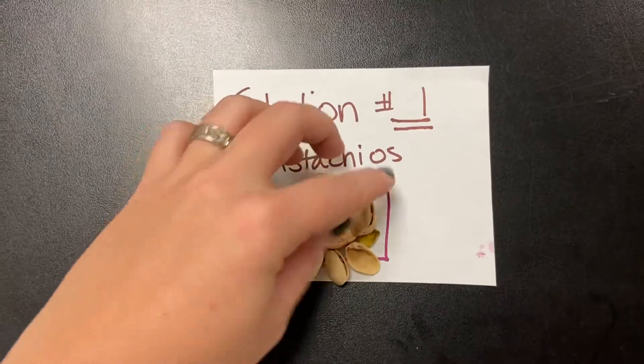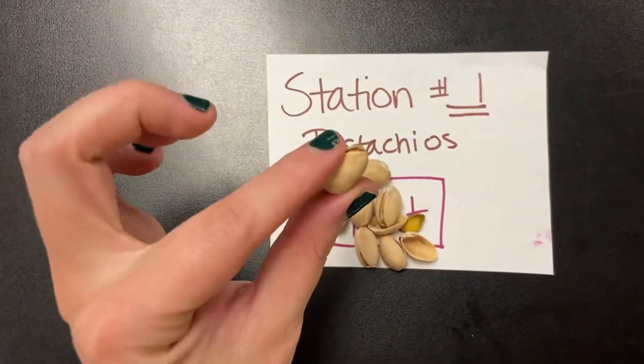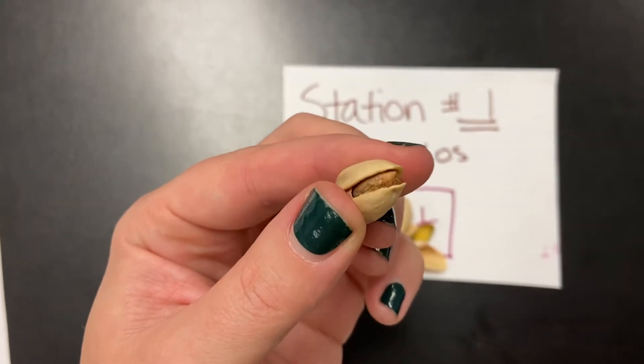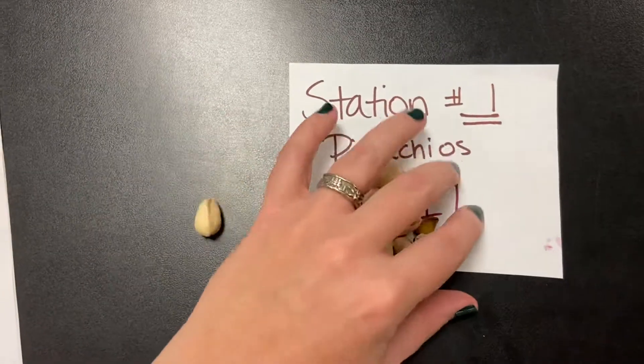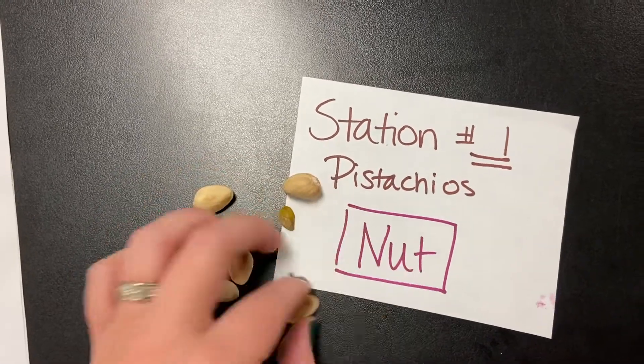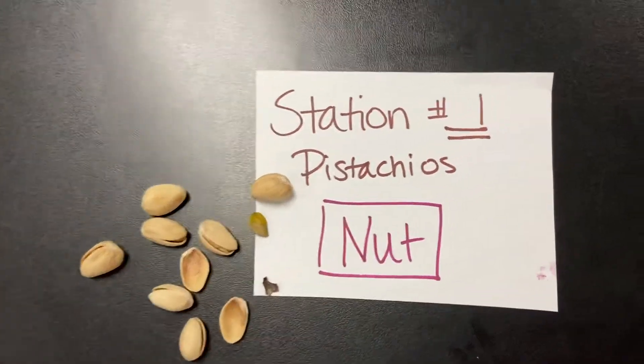We're going to start with station number one with our pistachios. Remember it has that hard outer casing with the nut on the inside. This is also going to include acorns, peanuts, cashews, that sort of stuff. So this should be no surprise that station one is the category of nut.